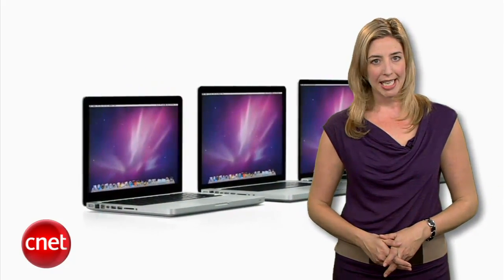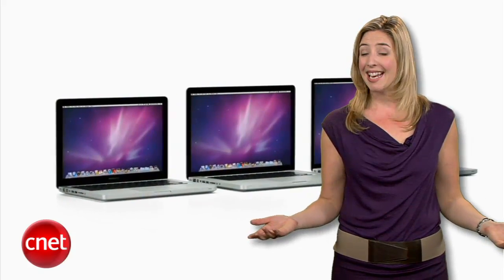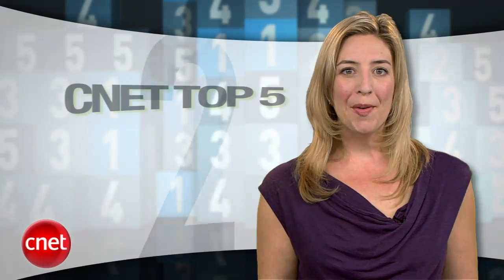I know some of you were hoping for a redesign with the new models, but come on — it's not like the MacBook Pro is ugly. And there you have it: the five best laptops available right now or coming soon. Happy shopping, everyone. I'm Molly Wood, and you can find all the CNET Top Five videos at cnettv.com.